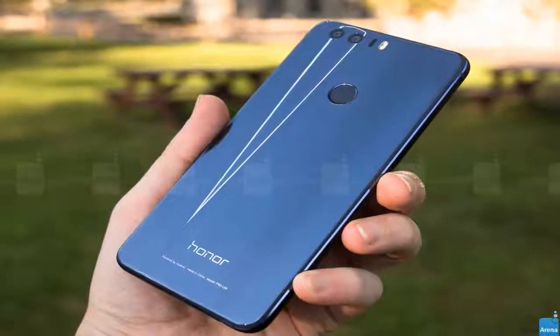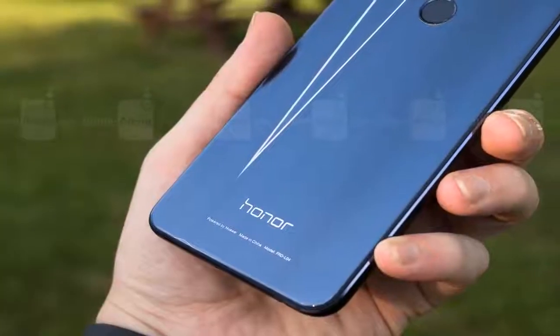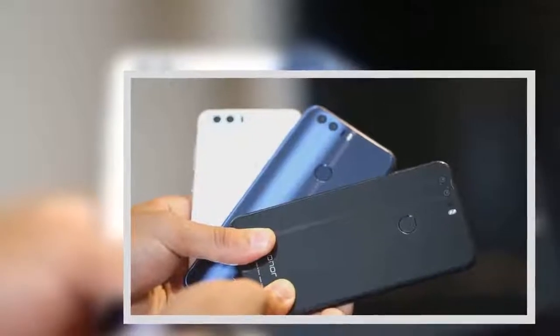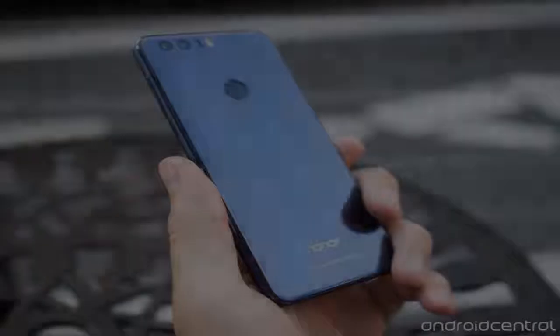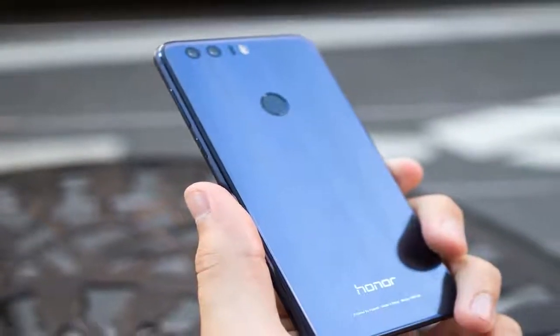It costs $399 in the US and £369 in the UK SIM-free with 32GB of storage. A 64GB configuration costs $449 and is only sold in the US. The Honor 8 supports microSD cards and adoptable storage, so the lack of a 64GB option may not matter if you're in the UK and need extra space. The good news about paying full price is that it's off-contract and completely unlocked. Be warned, though — this phone is only compatible with AT&T or T-Mobile nano-SIM cards in the US, not CDMA networks like Verizon and Sprint.